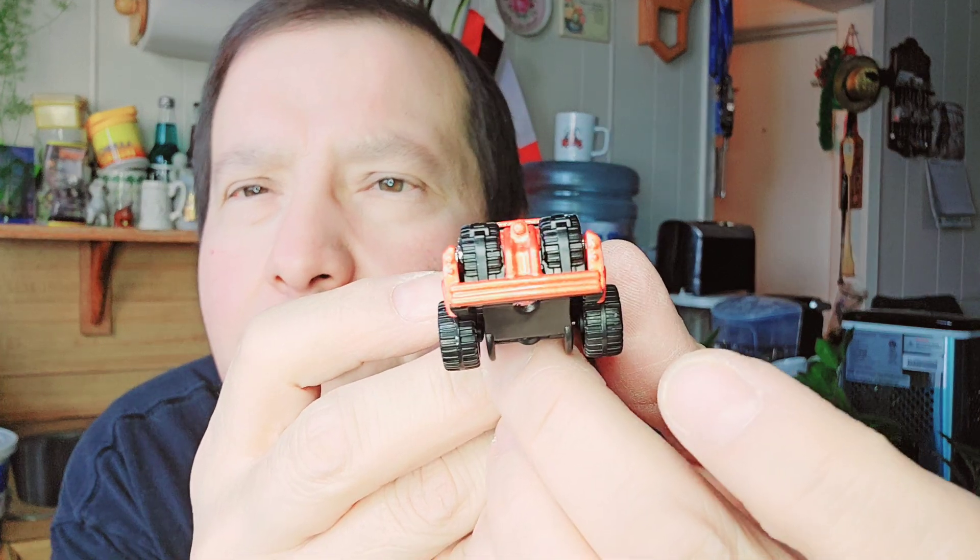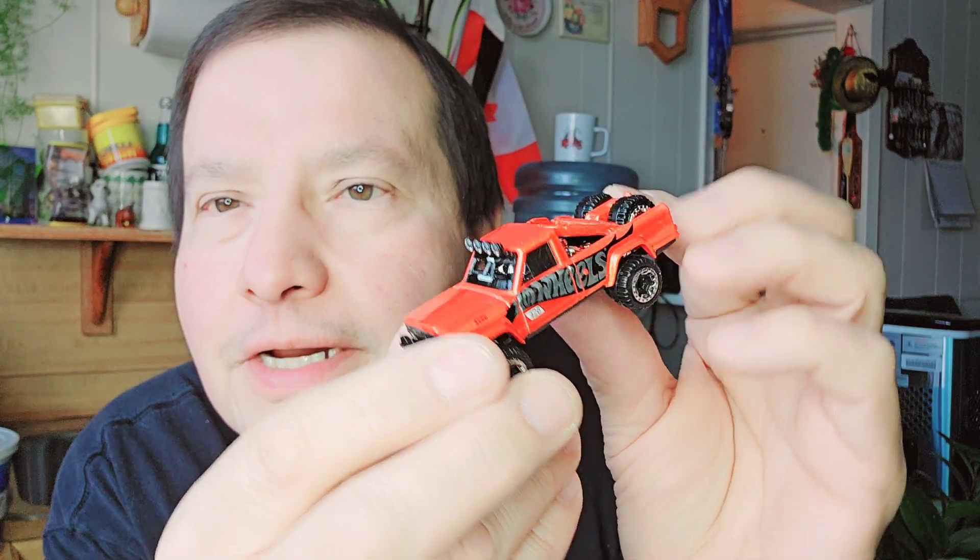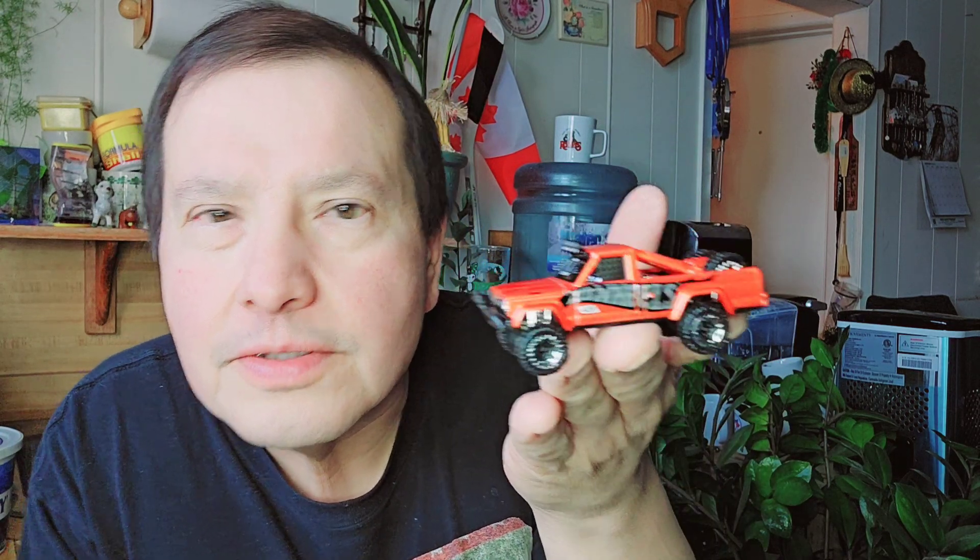Let's start with the trucks. First up is the 73 Jeep G10. I'll open that up and show you. There's the cardboard, there's the bubble, and then there's the Jeep. Look at those wheels in the back and the Hot Wheels branding on the side. Silver, big wheels — that's a neat Hot Wheels.